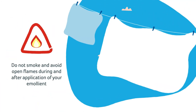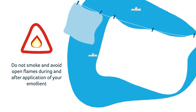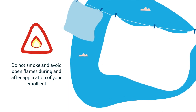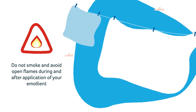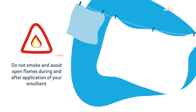Most emollients are paraffin-based and when they soak into fabrics such as clothing and bandage dressings, they become flammable. After applying emollients to yourself or your child, always avoid open flames including wood-burning stoves or gas fires, cookers and matches.